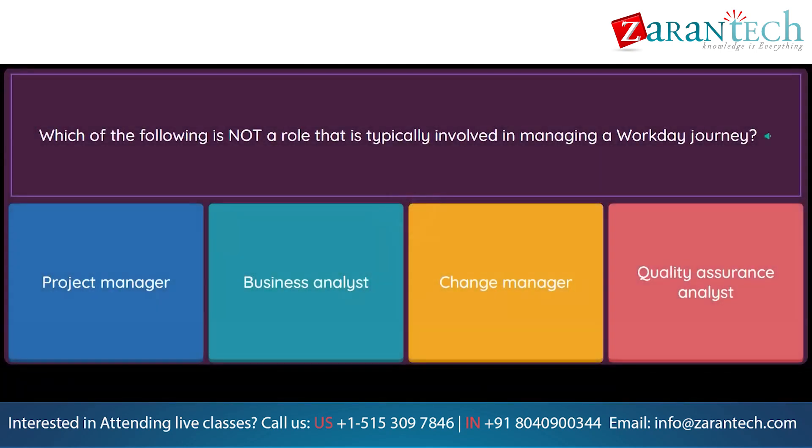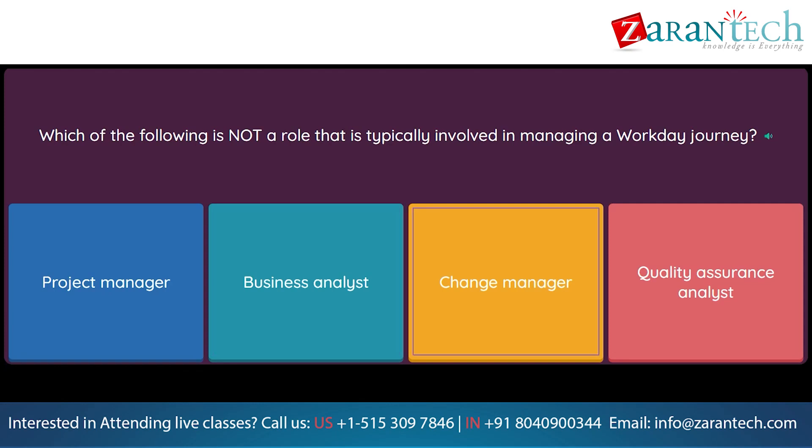Question: Which of the following is not a role that is typically involved in managing a Workday Journey? Option 1: Project manager. Option 2: Business analyst. Option 3: Change manager. Option 4: Quality assurance analyst.